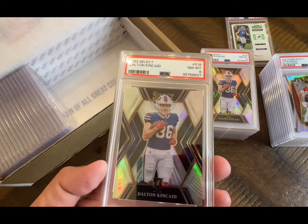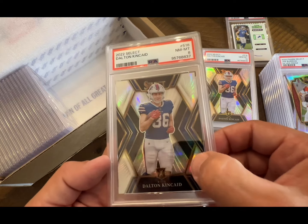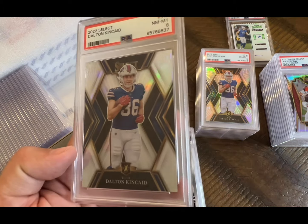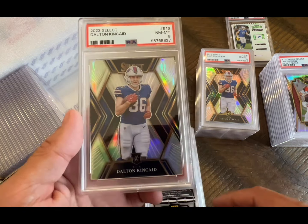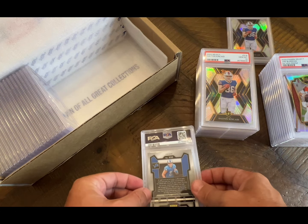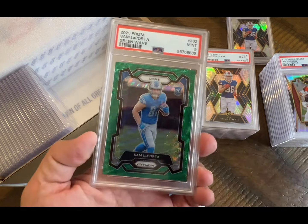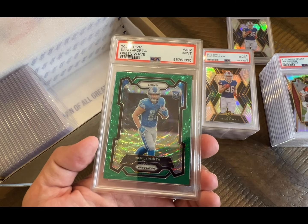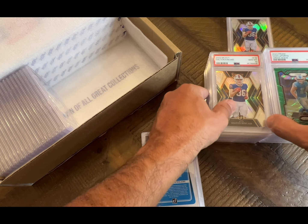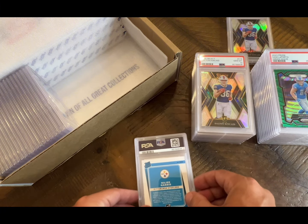Oh, I've got an eight — son of a biscuit! What did I miss on this? I thought it looked pretty similar to the other one. There's like a little scratch right there. It's funny how you can see it so much clearer when it's in the case, but I can't catch them before I guess. All right, Sam LaPorta prism — nine on the green wave. We're almost halfway.